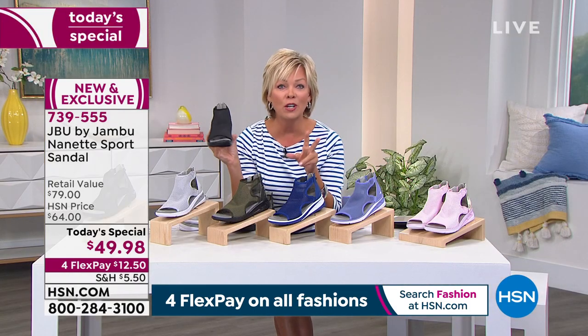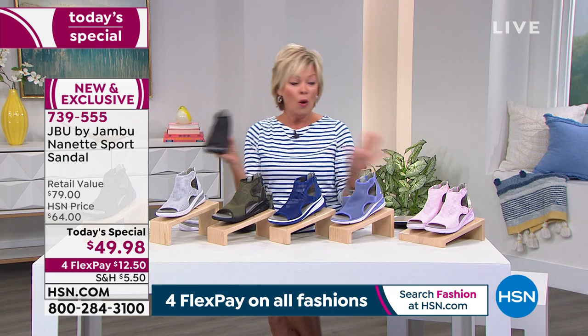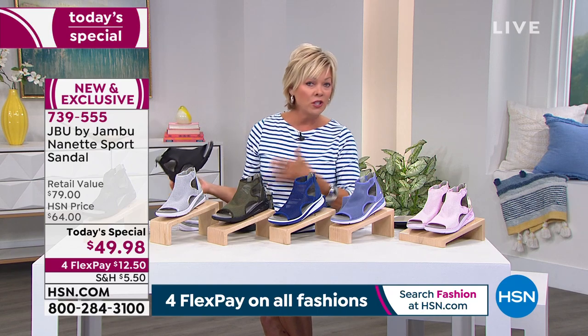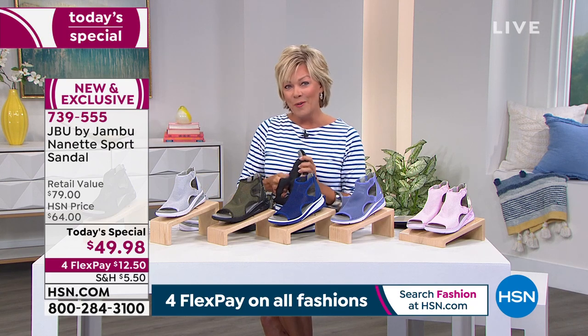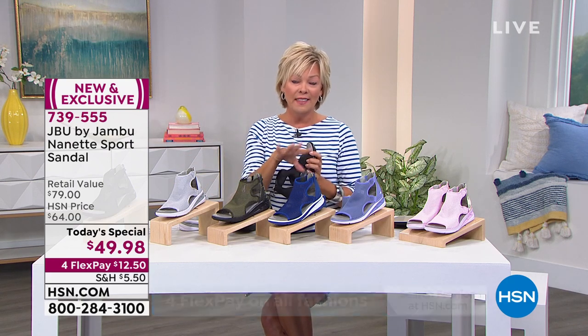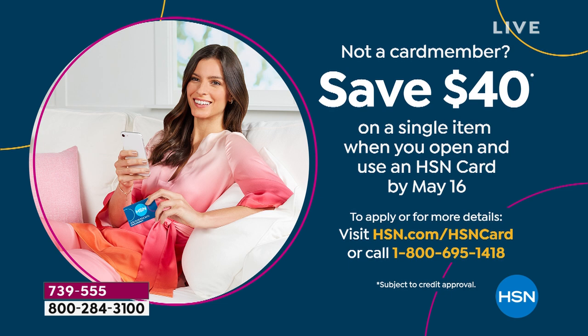There is a fourth flex — it's $12.50 to get any color home. You've got a month; if they don't fit or you don't like them, return them. HSN card holders get a fifth flex at around $10 for delivery. If you don't have that HSN card, you can apply tonight — when you get approved, get $40 off your first single item purchase. That makes this today's special an $80 sandal that tonight is only $50, and you could get it for $10 if you apply for the HSN card.